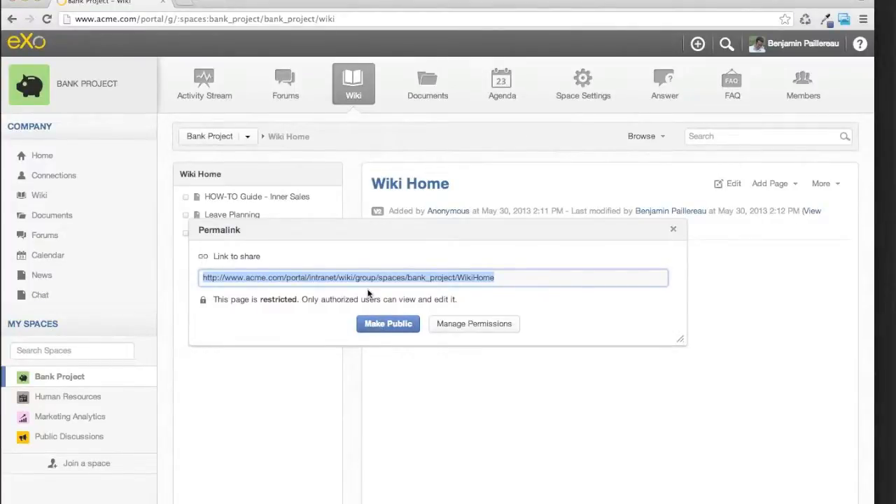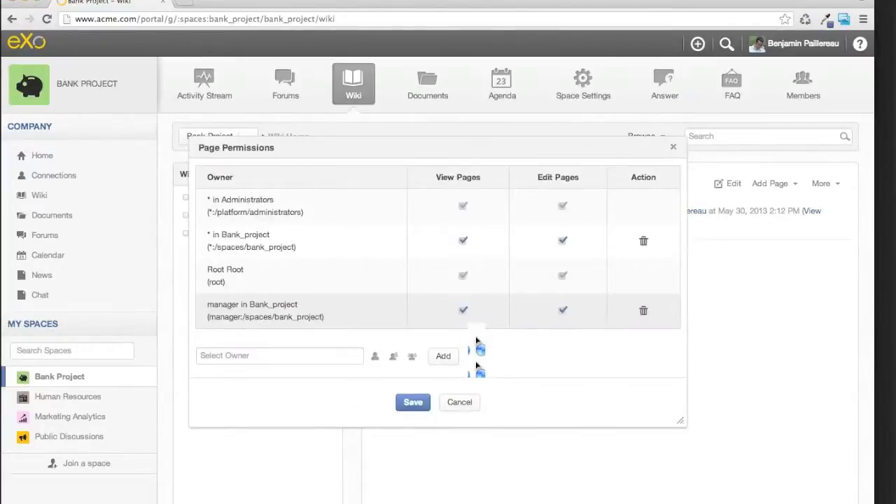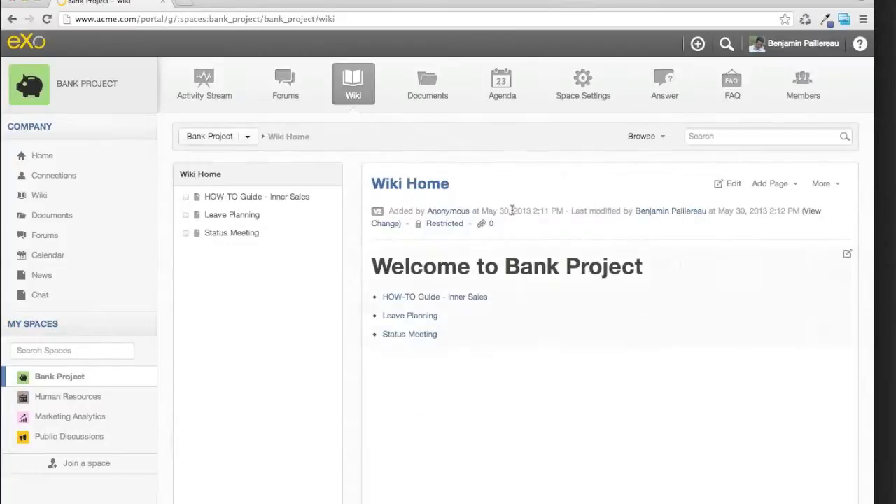I can share to the activity stream, for example. And you can also have more advanced permissions — like sharing to individual people, anyone, or groups in the user directory — where you can set who can view or edit the wiki page. It will be the same mechanism inside the document section. That's the way we see privacy inside the applications.